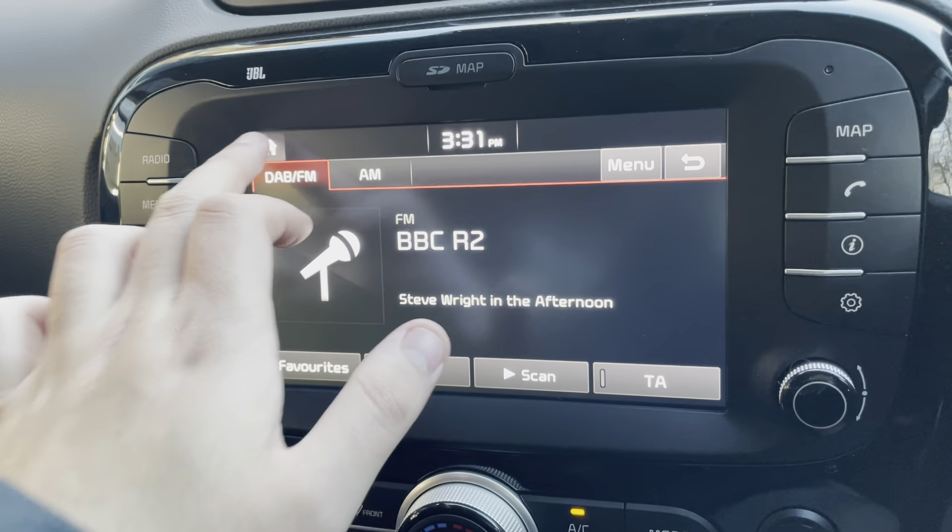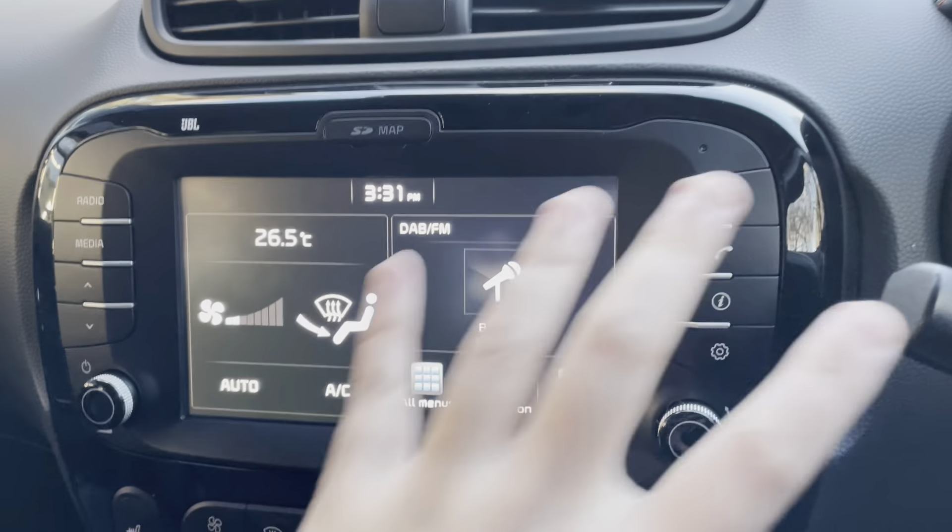It's all touchscreen as I say — it's all very easy to work with.